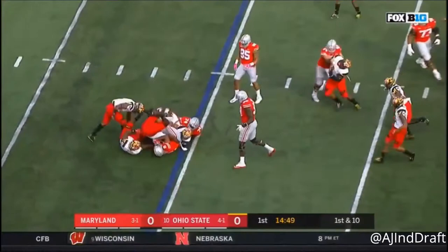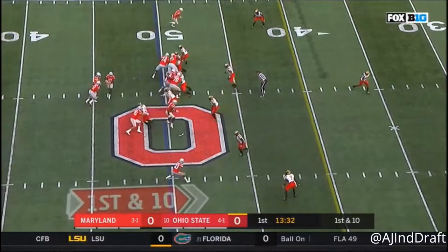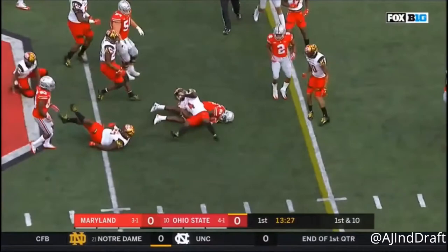Opening series for Ohio State. All day to throw underneath, and he finds Terris Campbell again. Handoff on the reverse to Campbell — he's hit in the backfield but somehow breaks free at the 44.